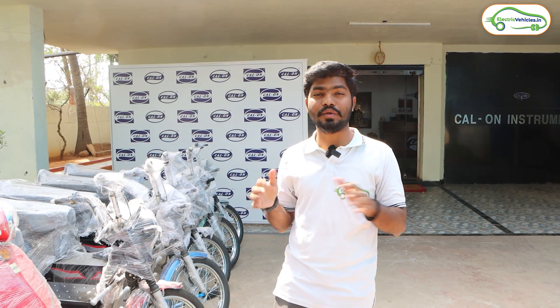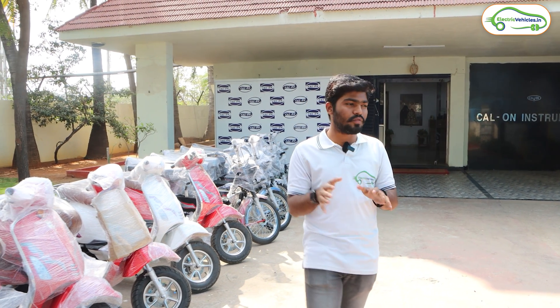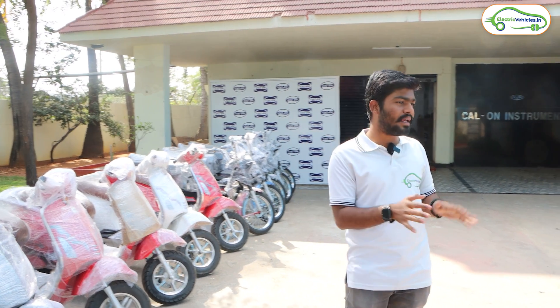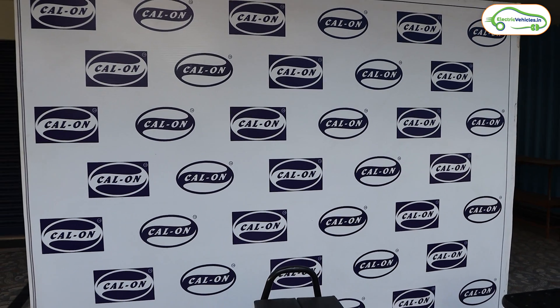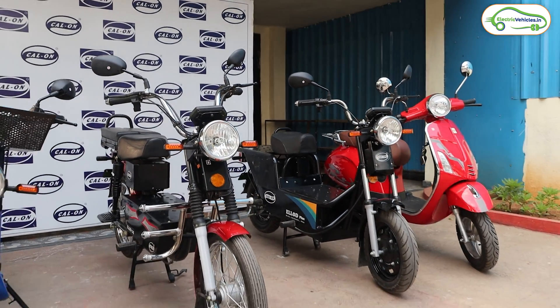Friends, today I came to visit the manufacturing facility of Kolon. They are manufacturing electric loader vehicles here in Cherlapalli, Hyderabad. Kolon has 25 years plus experience in the weighing scale industry, and with that experience they have been in electric vehicle manufacturing for the past 2 years, doing R&D on electric loader vehicles.